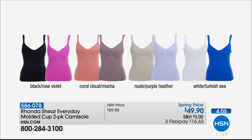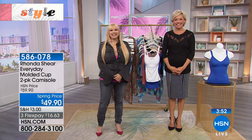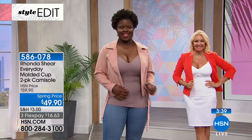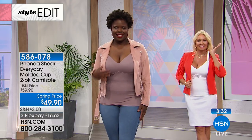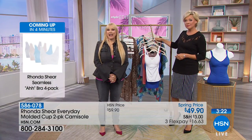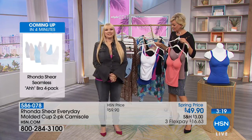Lisa from New York has been shopping here on HSN for a long time. Hi, Lisa! There isn't anything I don't love, Rhonda. I have spoken with you many times — there is nothing I don't recommend from your line. The price is unbeatable. I'm from New York, I can get whatever I want wherever I want, but I only wear yours. Thank you.